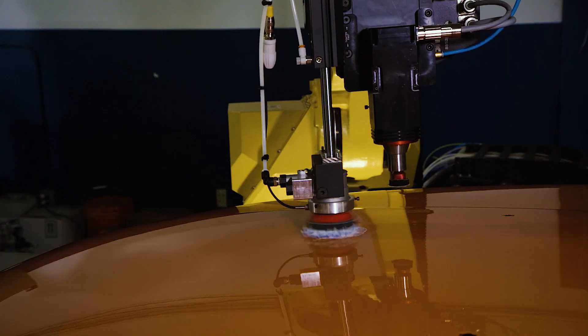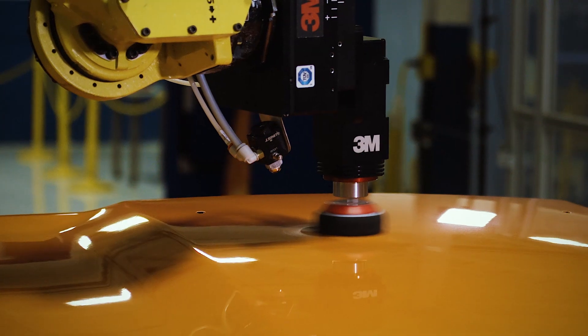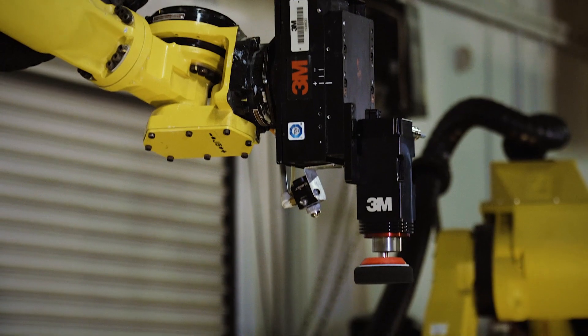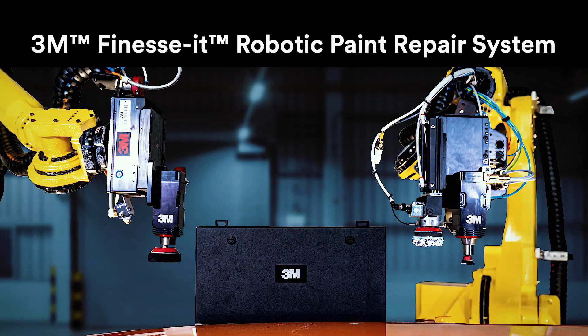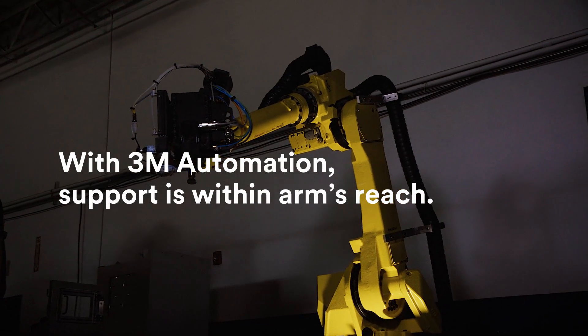3M's application engineers don't just know robotics — they're also experts in paint repair processes. Together with our trusted system integrators, we collaborate with your team for the smoothest implementation process. The 3M Finesse-It robotic paint repair system can improve your quality and consistency and save valuable resources. With 3M automation, support is within arm's reach.